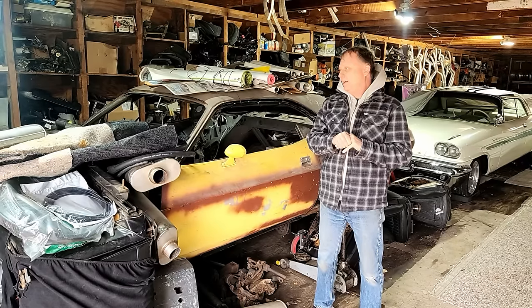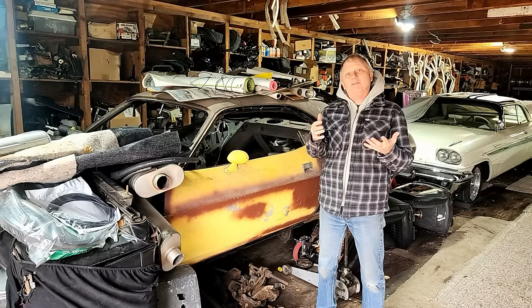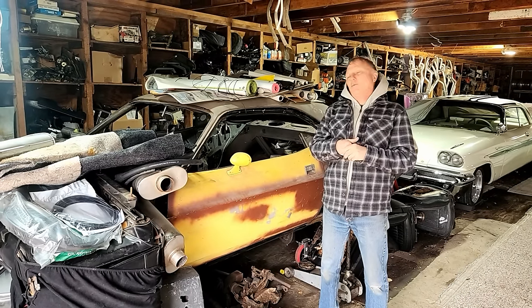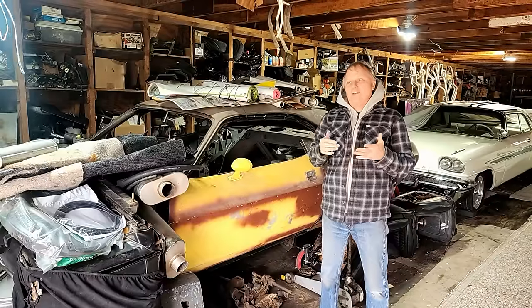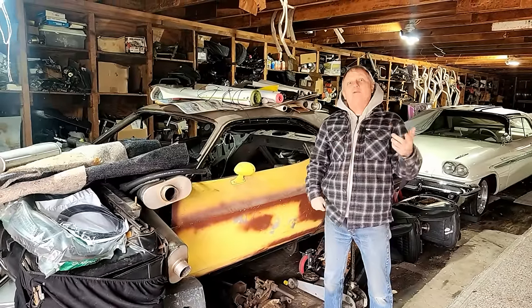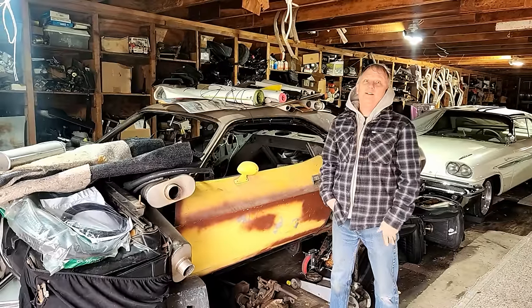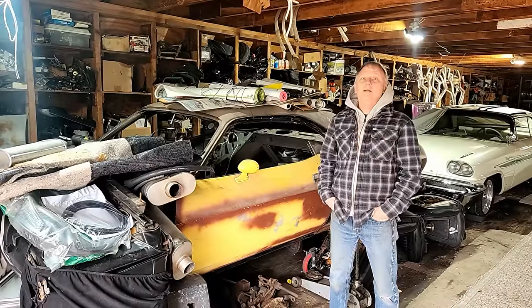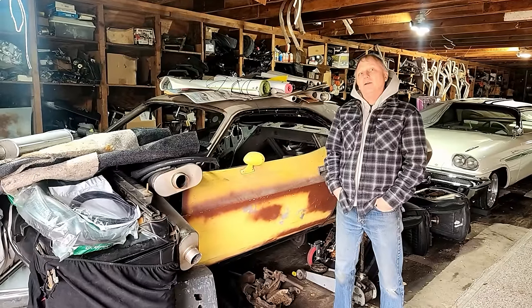And kind of a cool thing is, one day I was Googling the VIN — J0B — and I put in J-OB, searched that for a little bit, and a newspaper ad came out in California. This car was listed for sale for five weeks in 1970 in California, and I have copies of the ads. So this is an original California car then? Yep.